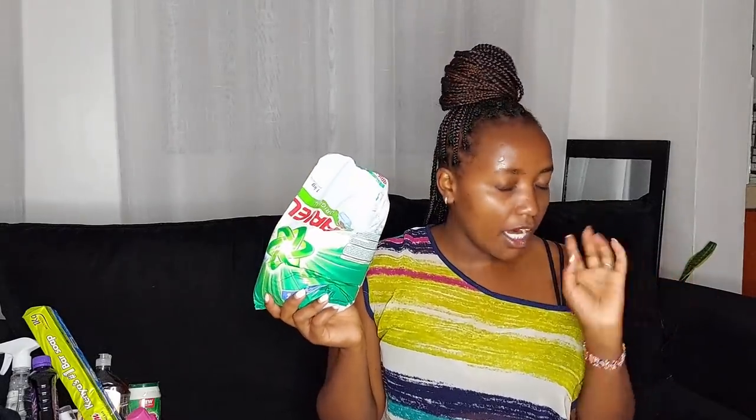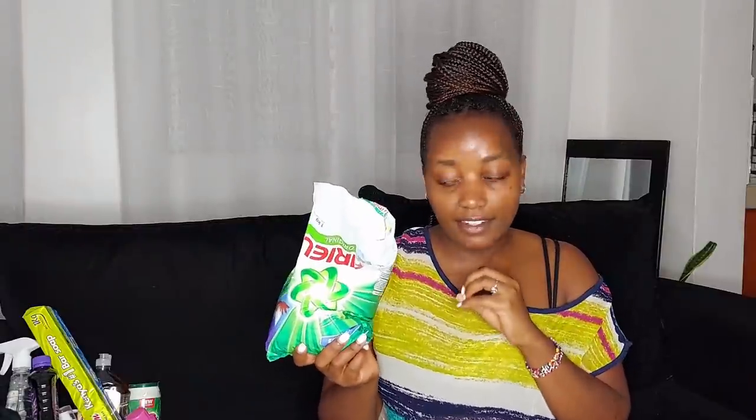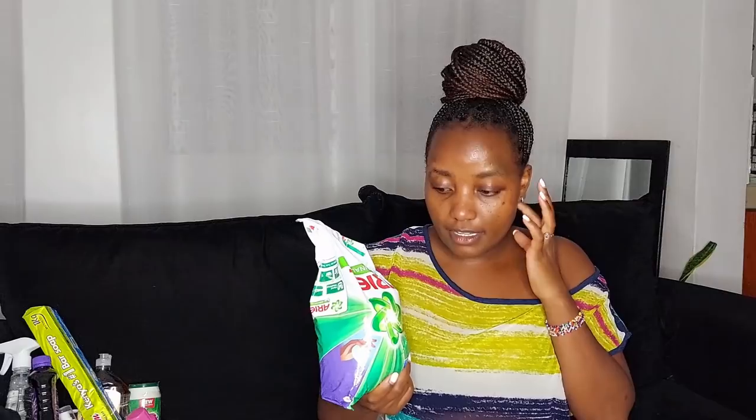I got Ariel Original in 1kg for 360 shillings, up from 290 the last time I bought it. I understand everything has gone up, but man, it's hard. I use Ariel for my clothes and floors as well.